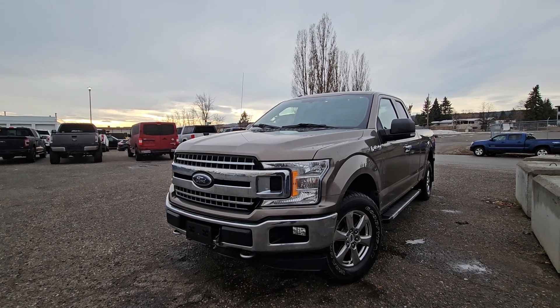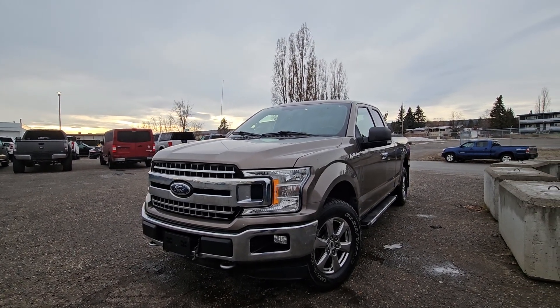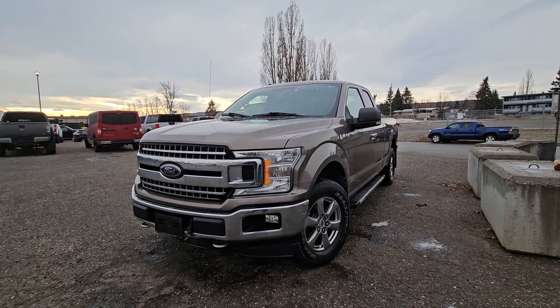The stock number for this vehicle is B7518. If interested, head on down to PG Ford or give us a call.